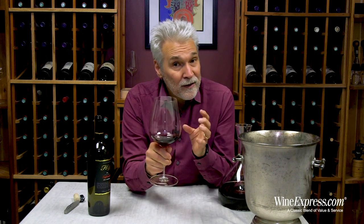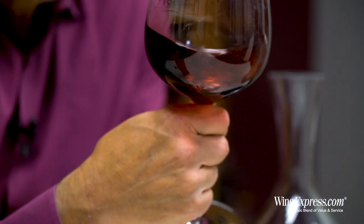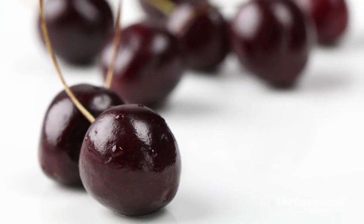They do a very light oak treatment on this so as to really emphasize that beautiful Zinfandel fruit — getting some nice blackberry and black cherry notes out of this right now.